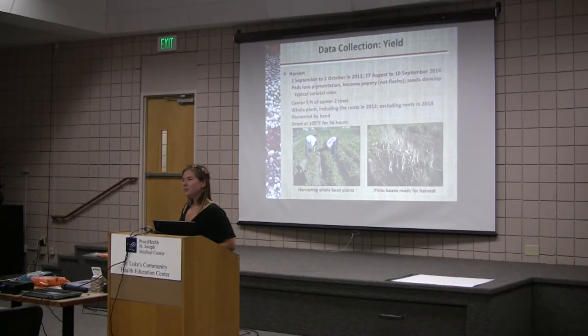You're drying them in the pod, right? Yes, we're drying the entire plant — the whole plant. And I know that they're completely dry when the stem snaps.